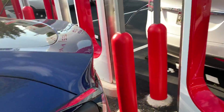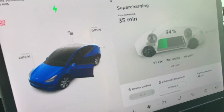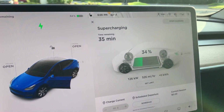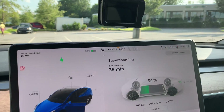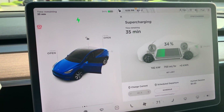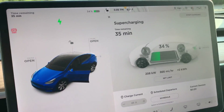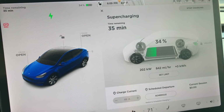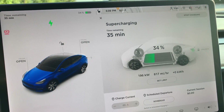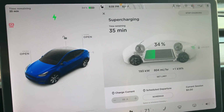These are all supposed to be new V3 superchargers, so let's see how we're doing. It says we're supercharging and we'll be at our limit in 35 minutes. I think I set the limit around 90, so we'll leave before then, especially once the charge starts to taper. Right now we're getting a really good charge rate — shot right up to 207 for a second, and now it's backing off a little bit, around 190-something kilowatts.